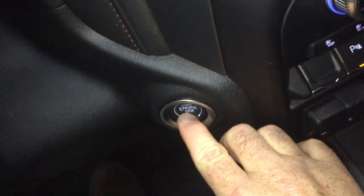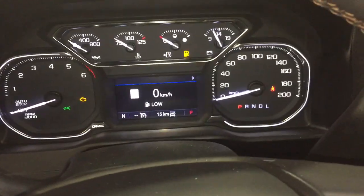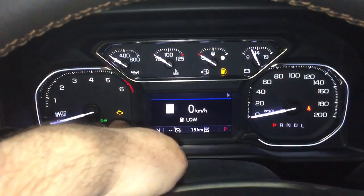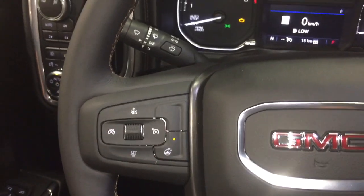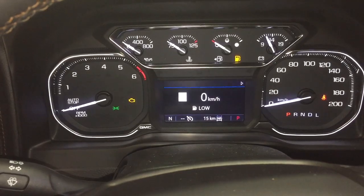You have a push-start ignition. We're indoors in accessory mode to look around, so you might see the engine light, but we're good to go. There's a heated steering wheel, headlights and turn signal controls, and intermittent wipers.